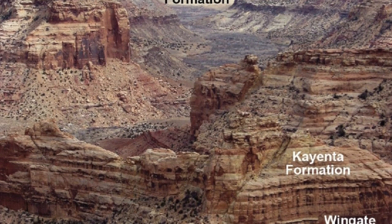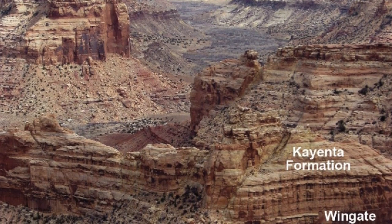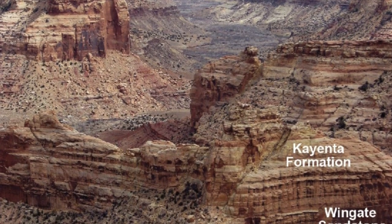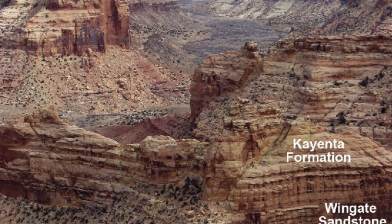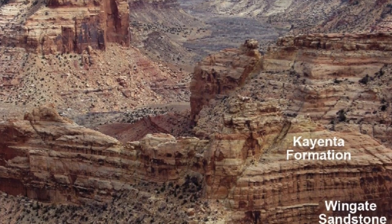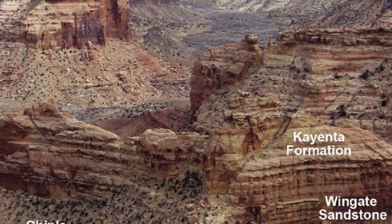The Cayenta Formation actually sits on top of another formation — the Wind Gate Sandstone. The Wind Gate Sandstone is wind-blown sand that piled up in sand dunes in the late Triassic period, about 200 million years ago.